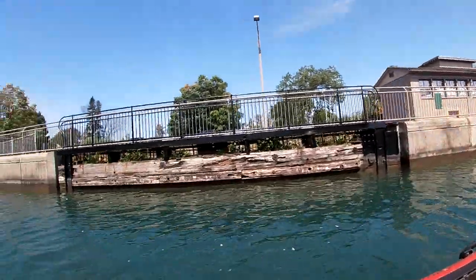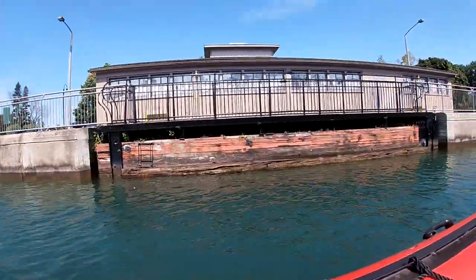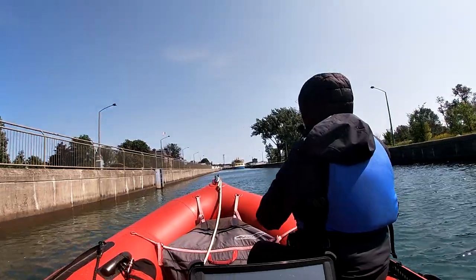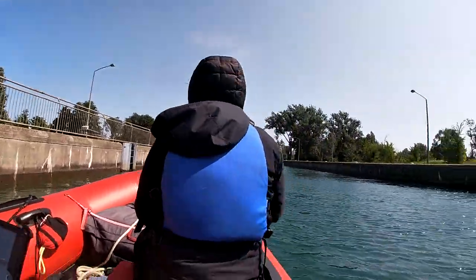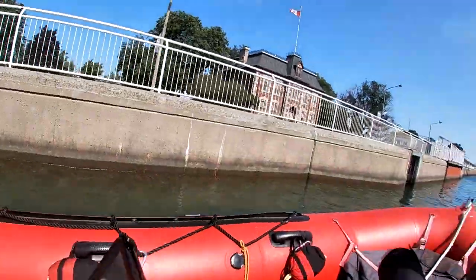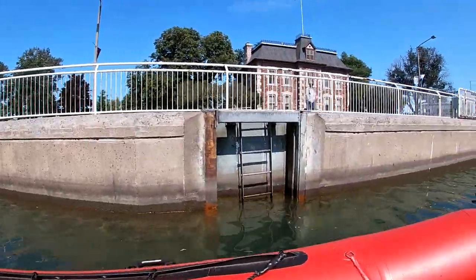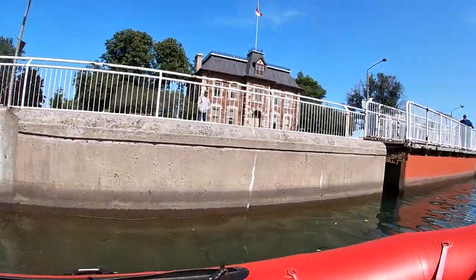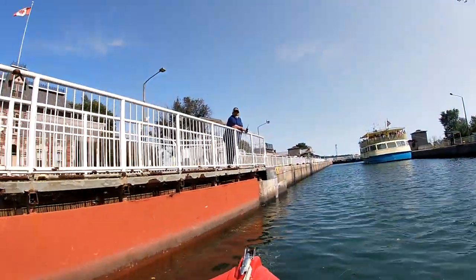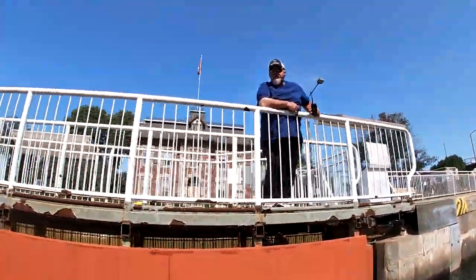This is the old lock door up there. Both of us have to do the lines. Anywhere on the wall there are lines. You'll be first out since the gates stop moving. Alright, roger that.